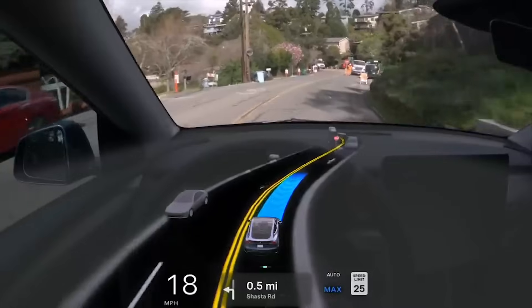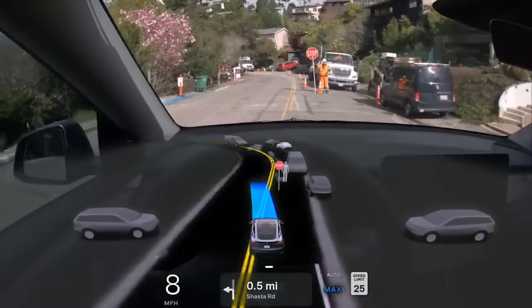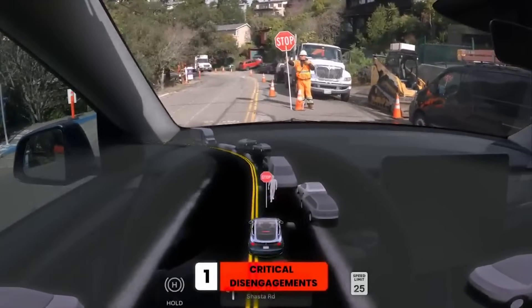Does it get us all the way to robo-taxis? That's a hard question. I would personally say I doubt it. I think this gets us to a very valuable SaaS product — more people are going to want to pay for the functionality FSD v12 provides than have been willing to pay $200 subscriptions or $12,000–$15,000 upfront for beta software. We're beginning to exit that era and enter one where there's going to be a lot more usable, valuable software that Tesla can earn revenue from.